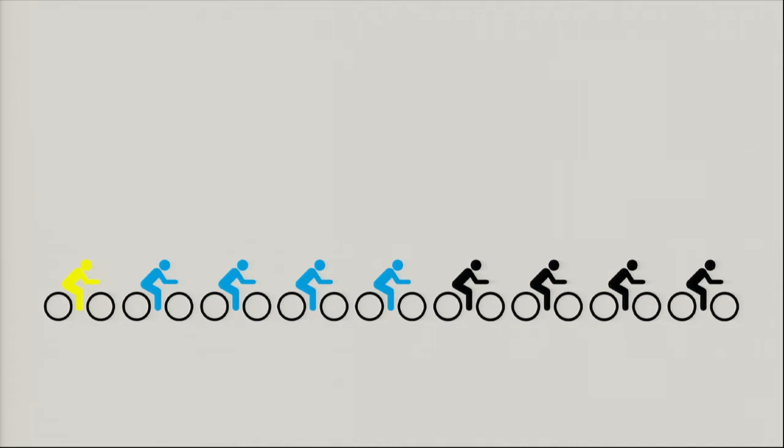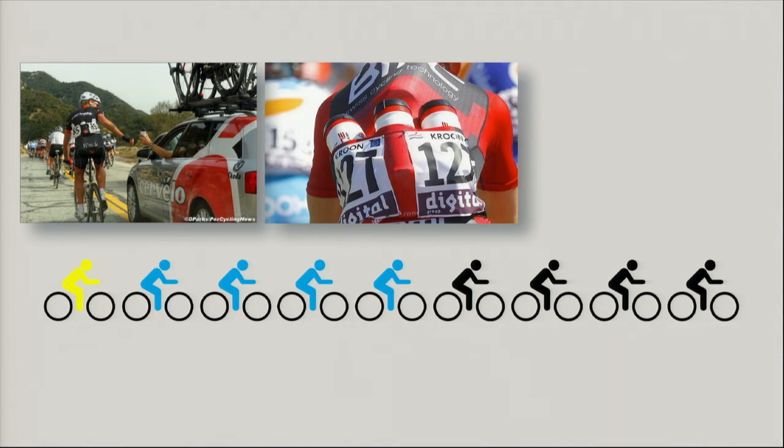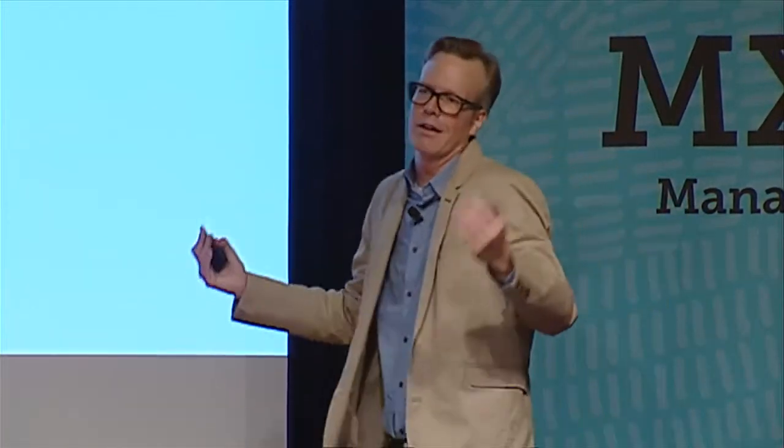Then you have what they call the domestiques — it's a French sport with a lot of French language. The domestiques are basically the hired help: typically young riders with ambitions to be amazing someday. It's their job to do anything they're asked — go to the back of the race to get snacks or water and bring it forward. It's a thankless job, but they're putting in the hours and effort so that someday they may be leaders as well. It's also quite a dangerous job — crashes happen. That's how you get to be a team leader; you pay your dues.